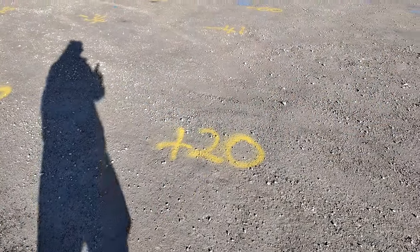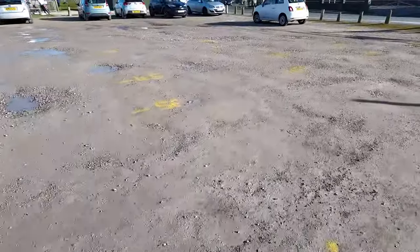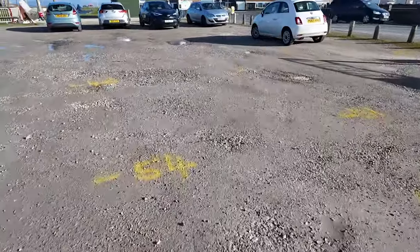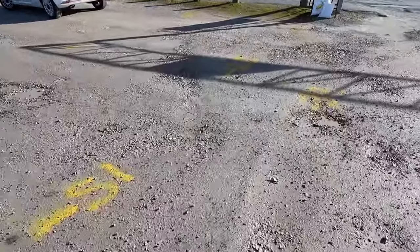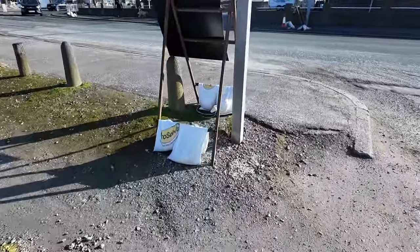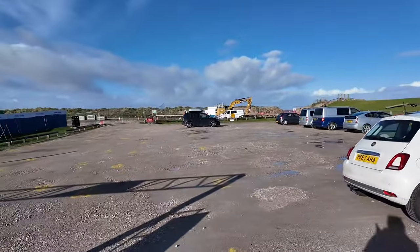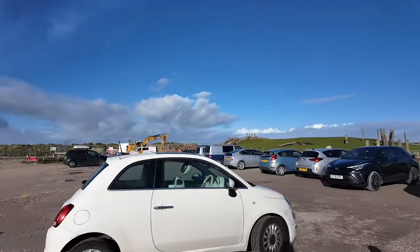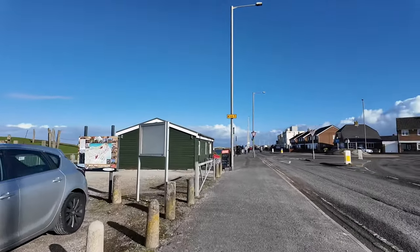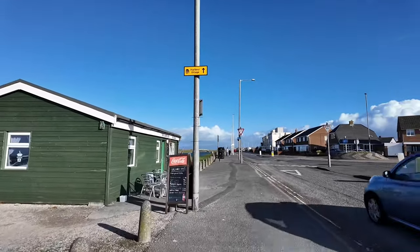If you've been down to the Sea Cadets car park recently, in the last few days, you might be puzzled why there are numbers written all over it. You've probably also noticed that some of the worst potholes have disappeared — thank goodness, because last time I came down here it was like the rocky road to Dublin! The guys are doing a bit of measuring down there, working out all the levels, and then that's going to be tarmac, which will make such a big difference, because believe me it's awful to drive on.